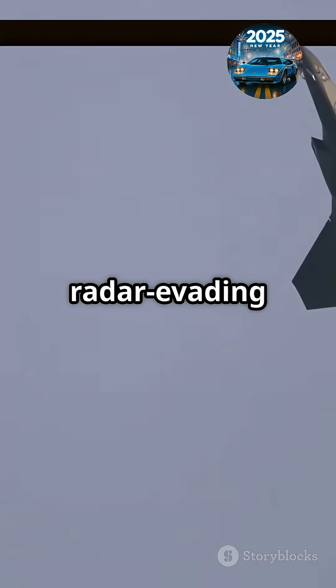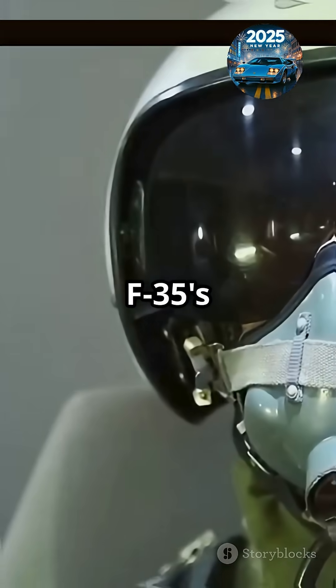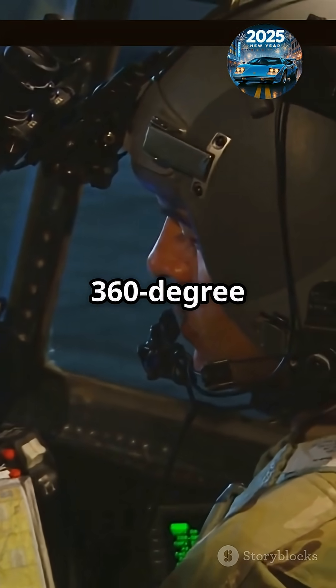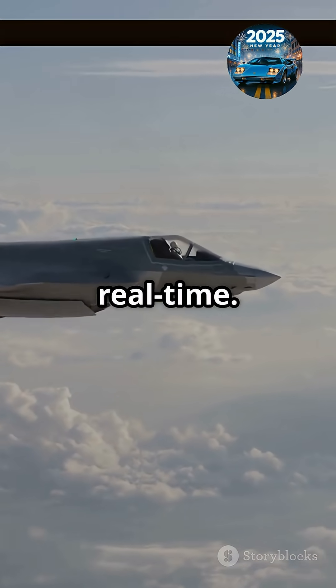First up, its radar-evading design lets it slip past enemy defenses like a ghost. But it's not just stealthy — it's smart. The F-35's cockpit is packed with cutting-edge sensors and avionics, giving pilots a 360-degree view of the battlefield. It can detect threats, jam enemy radar, and share data with allies in real time.